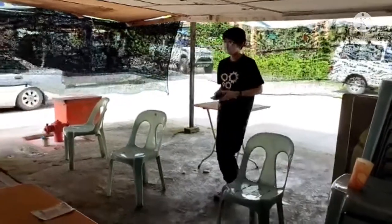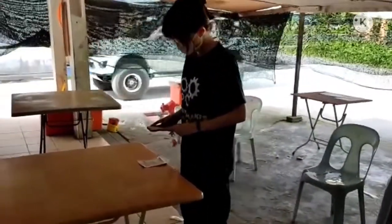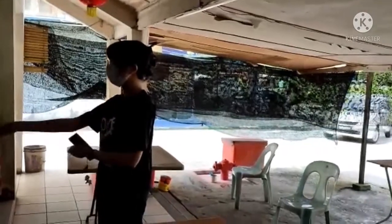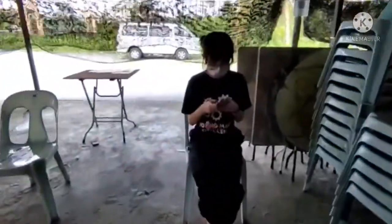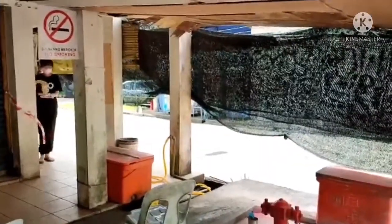In this experiment, we are going to show the centrifugal force.